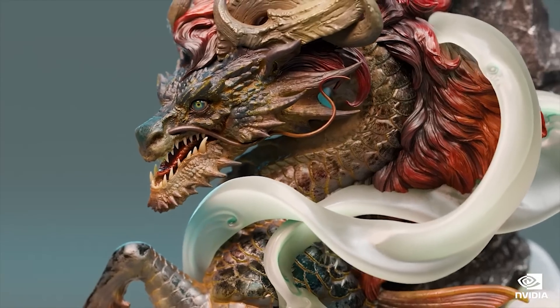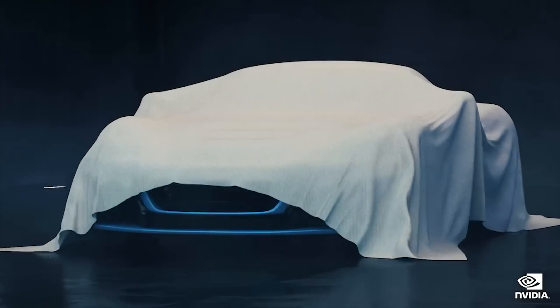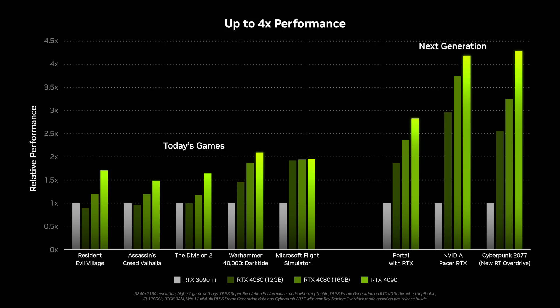That wasn't what happened. But in the official blog post — I'll leave a link in the video description — things get quite interesting. They say specifically in the headline: up to four times performance. Resident Evil Village, Assassin's Creed Valhalla, and The Division 2 show the 3090 Ti is actually faster than the 4080 12GB, with the 16GB and 4090 being faster by quite a margin — particularly the 4090. Whereas Warhammer and Flight Simulator are clear wins for Lovelace. Next generation titles, which include Cyberpunk, that's where DLSS 3 is being used. Cyberpunk goes to almost 4.5 times faster than the 3090 Ti.